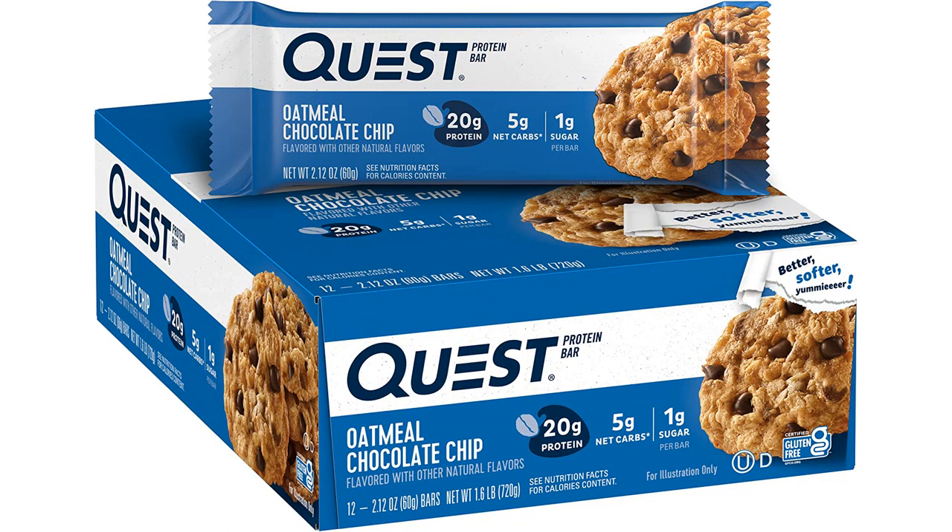Each bar contains an impressive 14 grams of protein and only 5 grams of net carbs, making it a satisfying and filling snack that helps me power through my day. Plus, it's gluten-free and keto-friendly, which is a major plus for me.